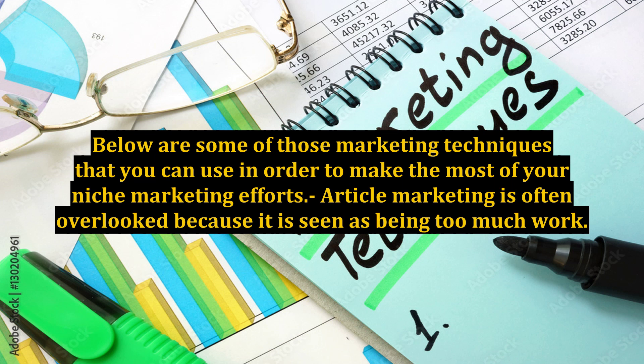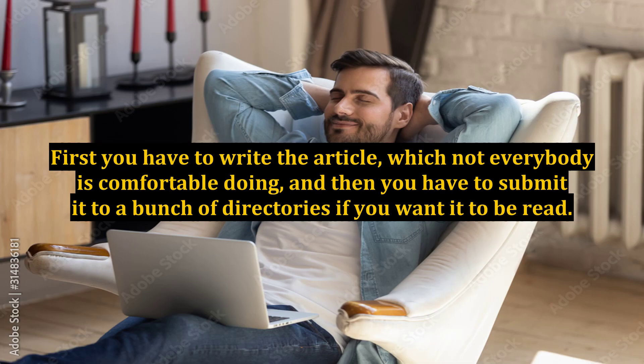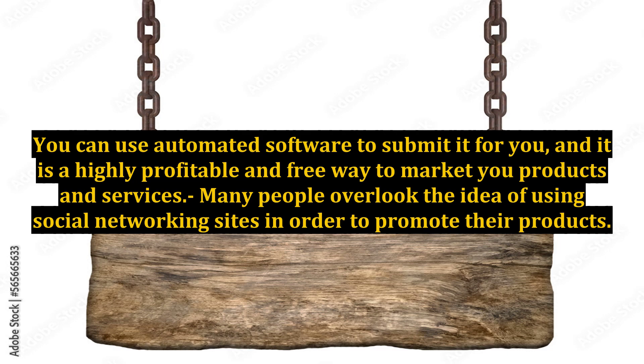Article marketing is often overlooked because it is seen as being too much work. First, you have to write the article, which not everybody is comfortable doing, and then you have to submit it to a bunch of directories if you want it to be read. You can use automated software to submit it for you, and it is a highly profitable and free way to market your products and services.